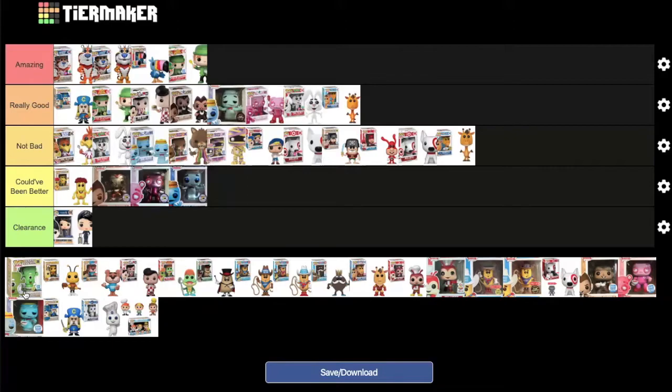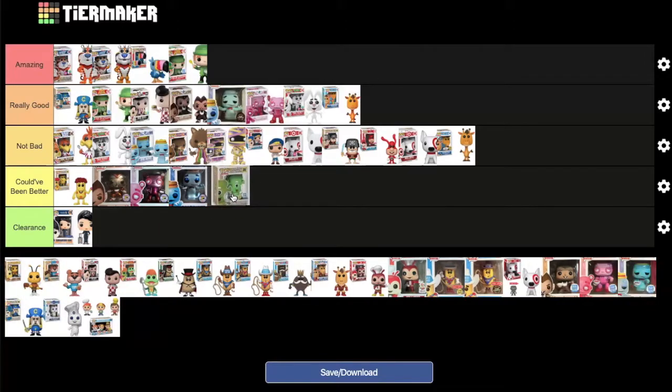The Cosmic Crunch — a green Captain Crunch character that glows in the dark, a Funko Shop exclusive — is discussed next. MD likes the pop and wants to own it eventually but hasn't pulled the trigger. They agree it wasn't a necessary addition to the Captain Crunch lineup, so it goes at the end of 'could have been better.'